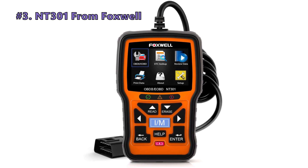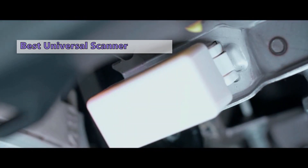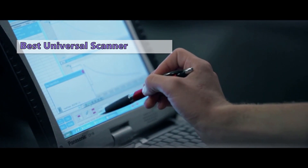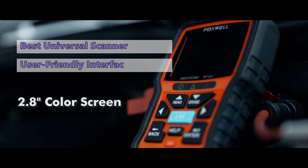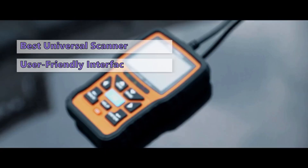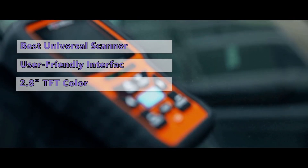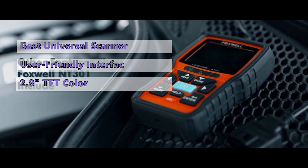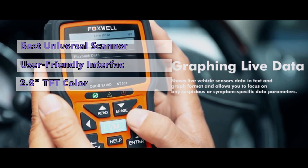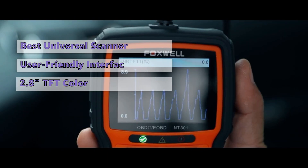Number three on our list is the Foxwell NT301. This scan tool is an affordable option compared to having your car checked by a mechanic. It can diagnose various problems without spending hundreds or even thousands of dollars. Thanks to its reliable scan function and user-friendly interface, this tool will save you a lot of time and money. It is compatible with almost every vehicle and has a 2.8-inch TFT color screen. It works with all versions of OBD2 vehicles, with an intuitive interface and fast button presses for scanning and clearing codes.